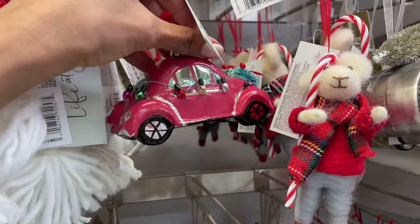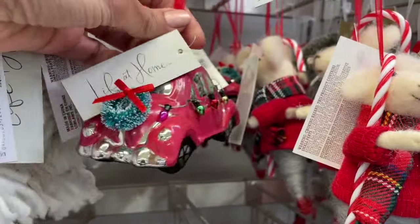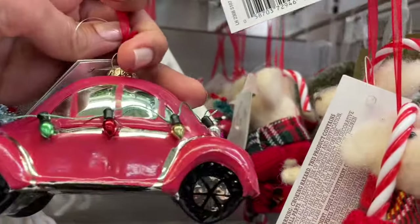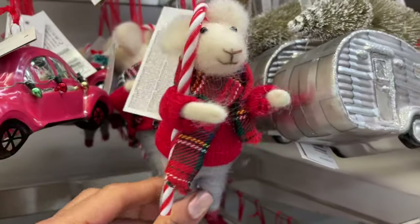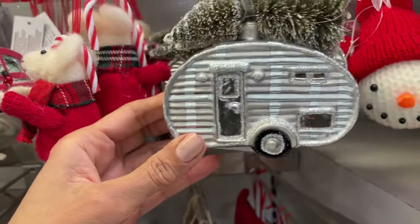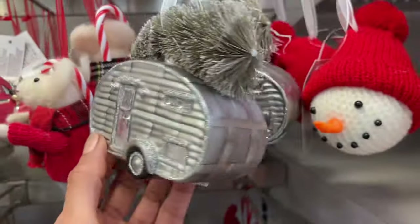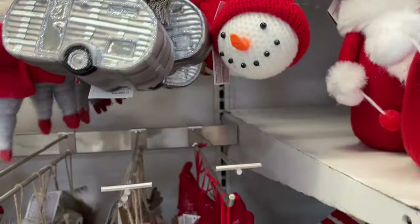I always love cars with Christmas trees on top — they remind me of Hallmark movies, or like a Christmas storybook. And the van life caravan — isn't that cool? So pretty and so neat.